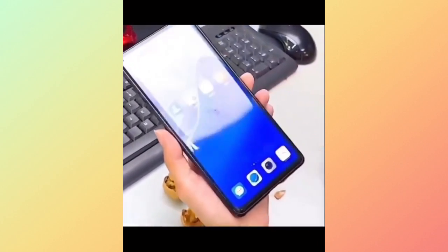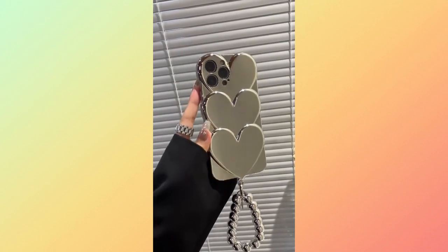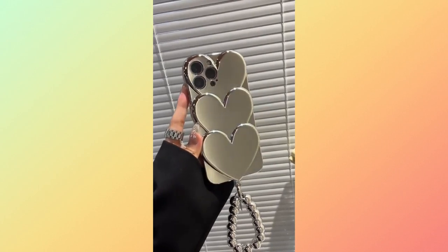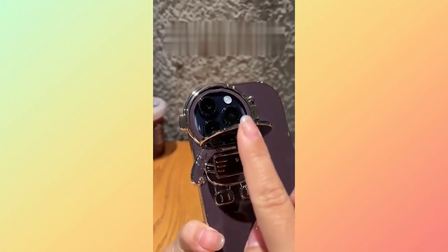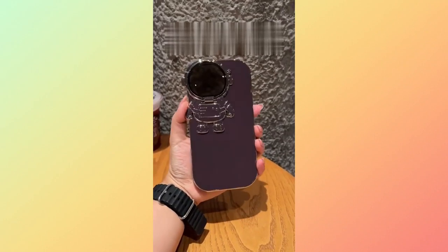But that's not all. Feast your eyes on the LoveGuard Heart Bracelet phone case, a stylish and charming option for expressing your love for your phone. Next, get ready to explore the cosmos with the Cosmos Shield Astronaut phone case, a must-have for space enthusiasts.